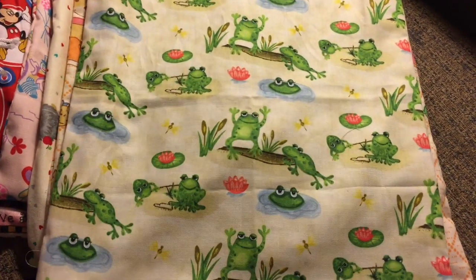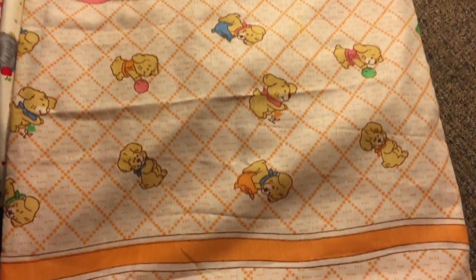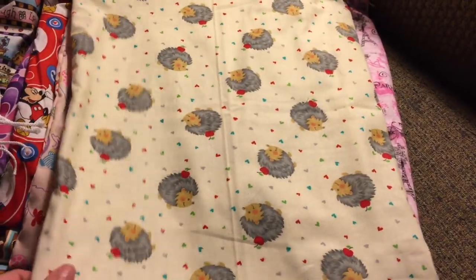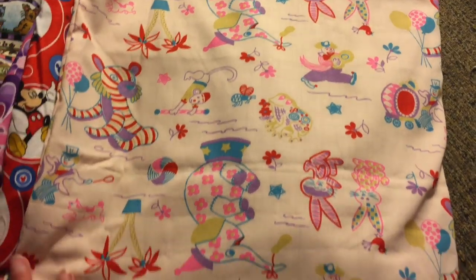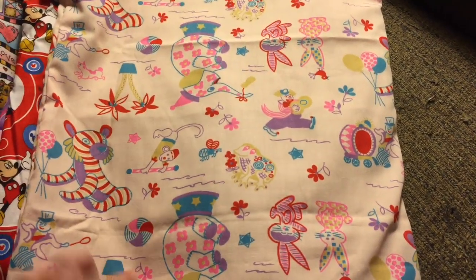And more frogs — different frogs. And then there's just vintage puppies; this is like an old material, I'm not even sure where it came from — my mom gave it to me. There's two sets of these with notion pouches. And then there's a hedgehog set, and there's two Paris sets — they're pink, and they have notion pouches. And there's this awesome vintage circus print — I love these prints. These come with notion pouches.